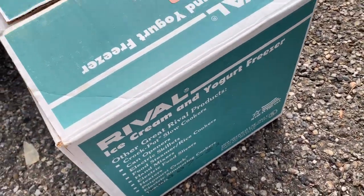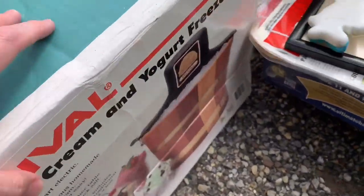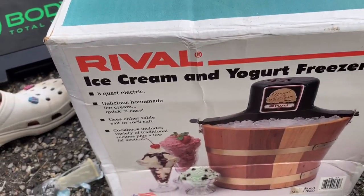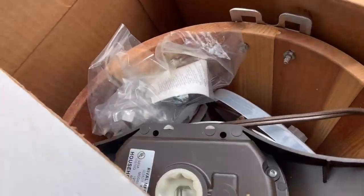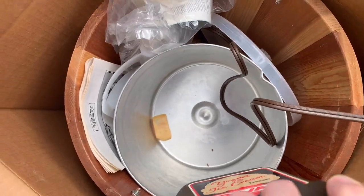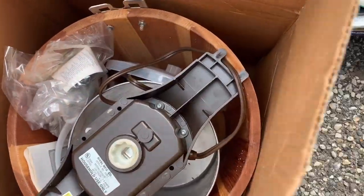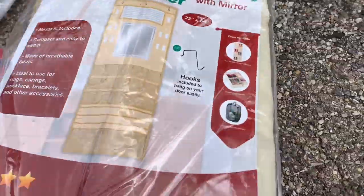Here is the ice cream and freezer maker thing. It says never used, but I'm like, it's a thrift store — how do they know? I'm going to open it up and take a peek. Some people part them out and just sell the motors. So I think I'm going to sell it as everything you see here, and hopefully it's a complete set — really never used — because that'll be great.